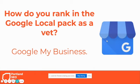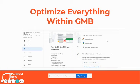To rank in the Google Local Pack as a vet, you need Google My Business — a free profile you can set up with Google. If you're a vet, there's a 99% chance you already have one. But here's where a lot of vets get it wrong: they don't optimize everything within it. You can list your name, categories, description, services, hours, photos, and even write mini blog posts called Google Posts.